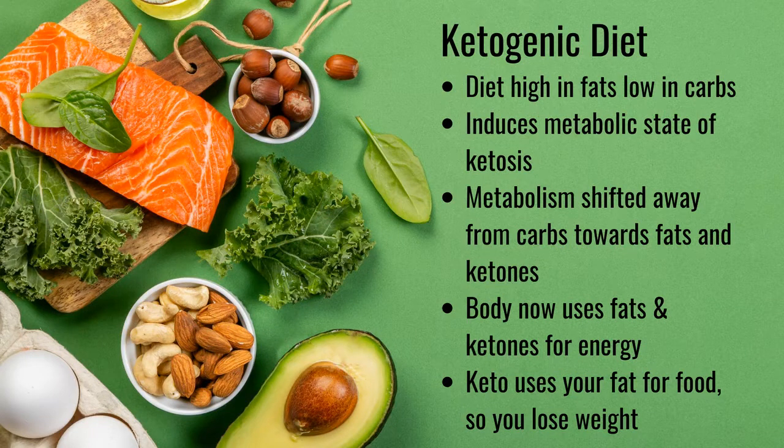The ketogenic diet is one that is high in fats and low in carbs. The relative absence of carbs puts the body into a metabolic state called ketosis. This means that the body produces ketones out of fat and uses them for energy, since carbs are not available. Keto shifts the body's metabolism away from carbs and towards fat and ketones. In a nutshell, keto uses your fat for food — and that is how you lose weight.